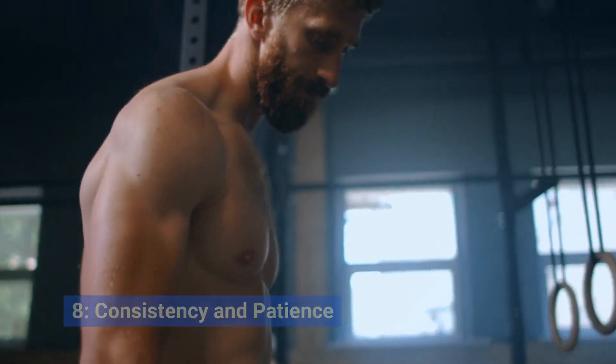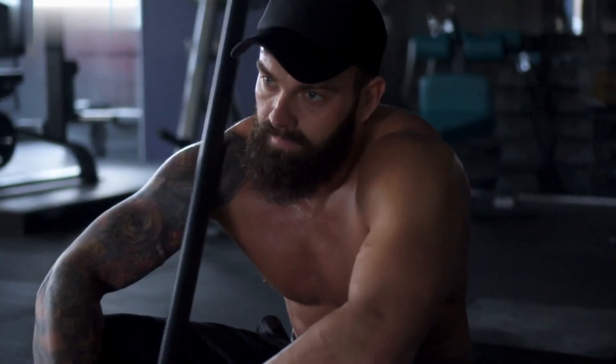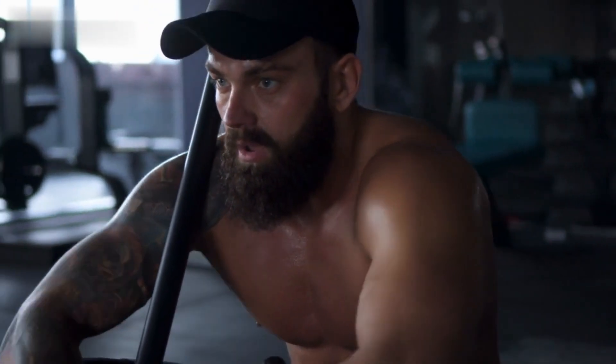Strategy number seven: be consistent and patient. Building muscle and burning fat simultaneously takes time. Track your progress, adjust your strategies as needed, and stay committed to your goals.